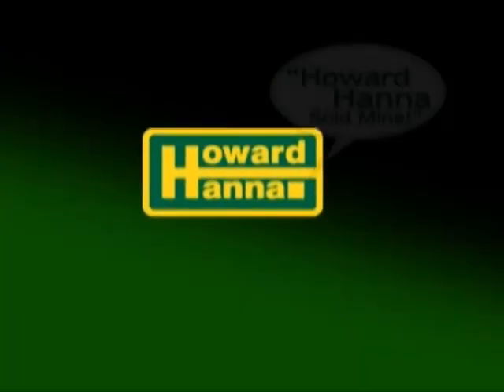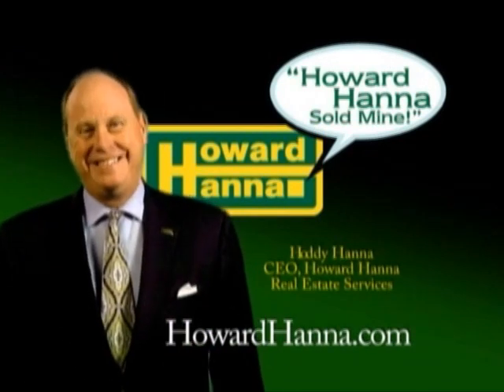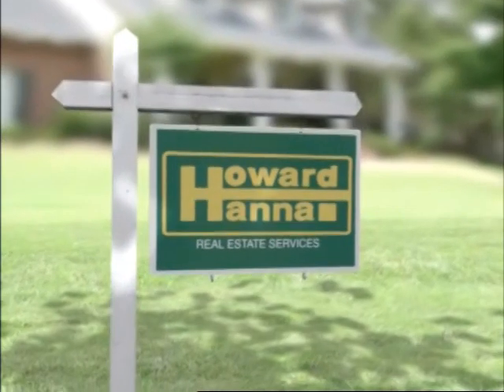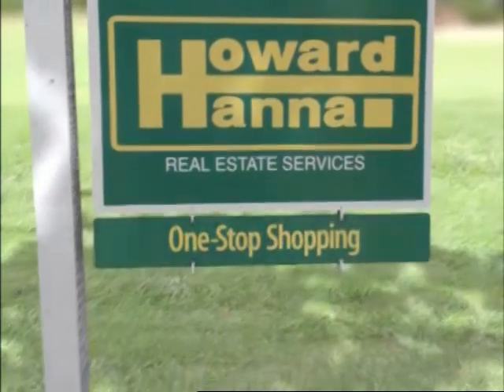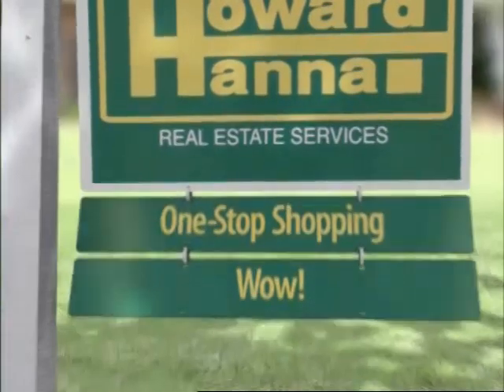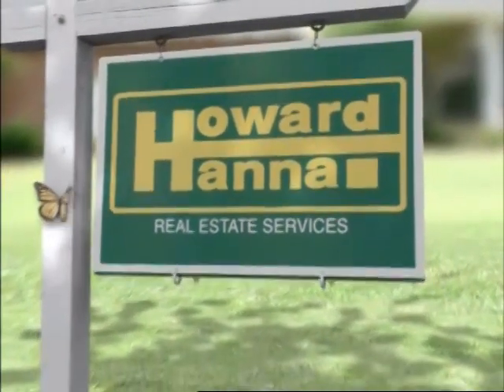Now is a great time to sell or buy a home. Find out why people are saying Howard Hanna sold mine. You know our sign, but maybe you don't know our services, like one-stop shopping for everything, from mortgage to insurance. Howard Hanna — we've thought of everything.